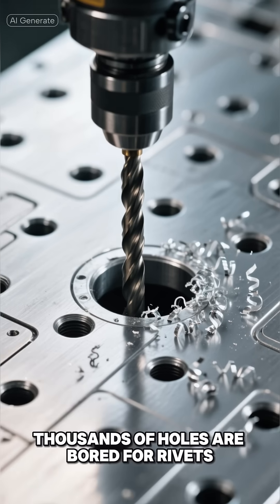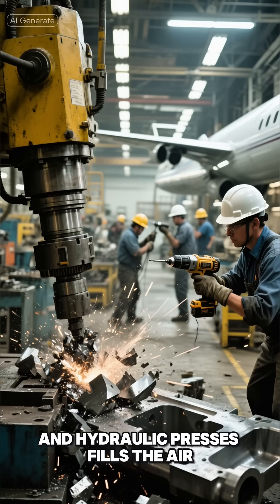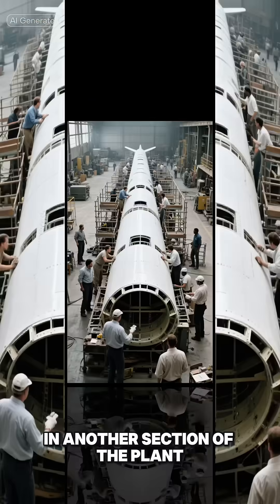Next, massive sheets are sent to the machining floor. Giant robotic arms cut, drill, and shape them with laser precision. Thousands of holes are bored for rivets, wiring, and sensors. The sound of hammers, drills, and hydraulic presses fills the air.